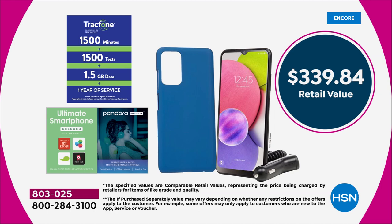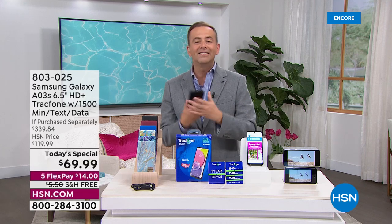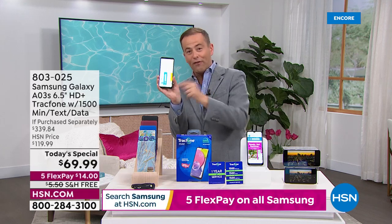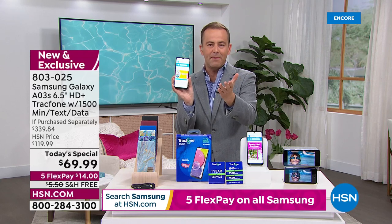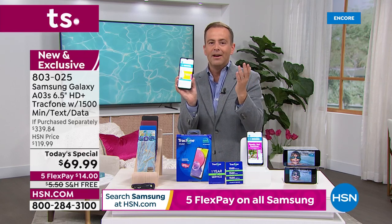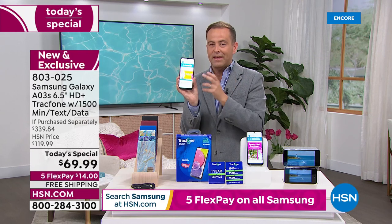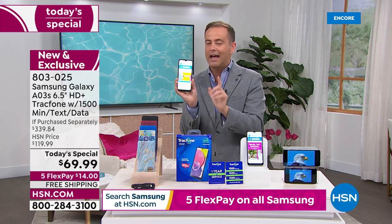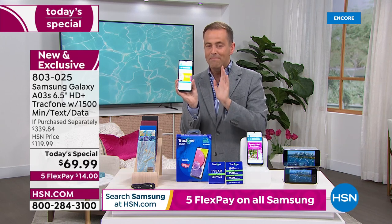A couple of quick things: if you're an existing TrackPhone customer, you can upgrade to this new phone and any existing minutes you have will roll over to the new one, so you'll lose nothing. If you already have a contract with another company, we can help you get rid of that by opting for this with no activation deadline — you can start whenever you want — and no more bills.